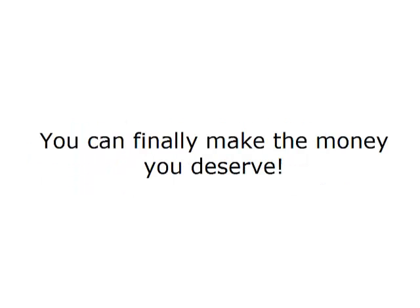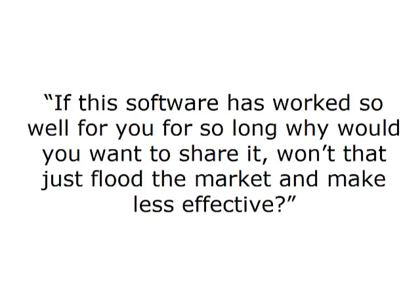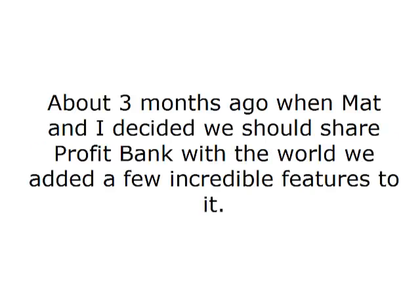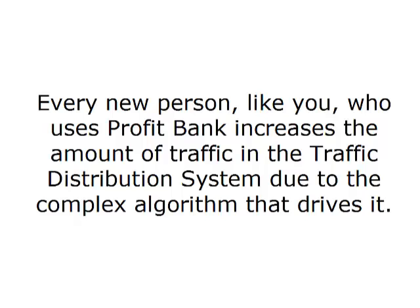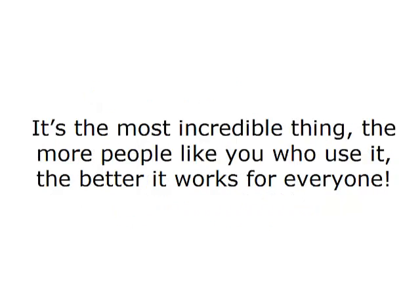You can finally make the money you deserve. All it takes to get going is an active license to the software, a single line of text, and the click of a button. You may be wondering: if this software has worked so well for you for so long, why would you want to share it? Won't that just flood the market and make it less effective? The answer is no. About three months ago when Matt and I decided we should share ProfitBank with the world, we added a few incredible features to it. The more people that use it, the better it works for everyone — every new person who uses ProfitBank increases the amount of traffic in the traffic distribution system.